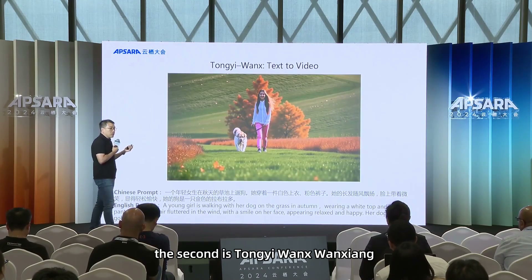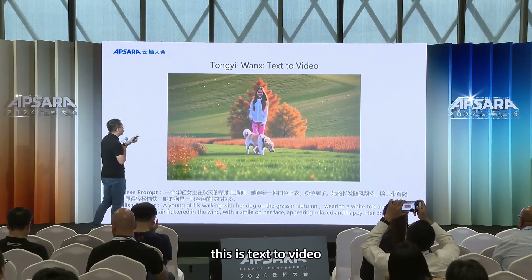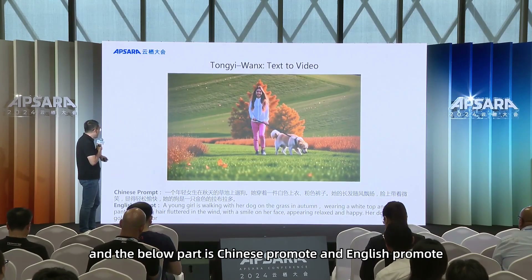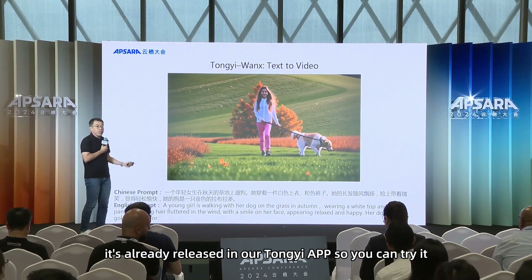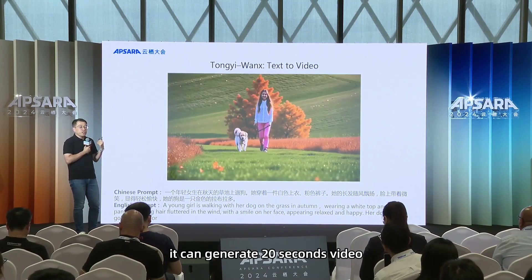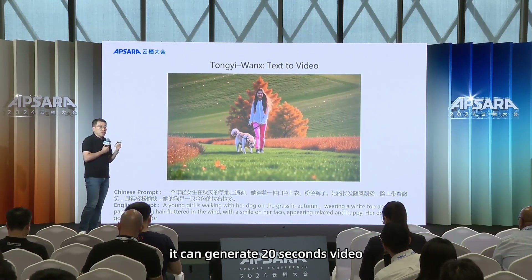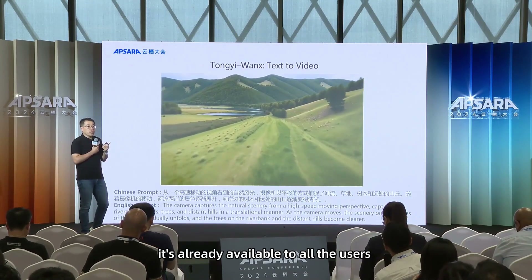The second announcement is TongYi 1X — this is a text-to-video tool. You can already see it with Chinese and English prompts shown below. It's already released in our TongYi app so you can try it. It can generate a 20-second video and is already available to all users.